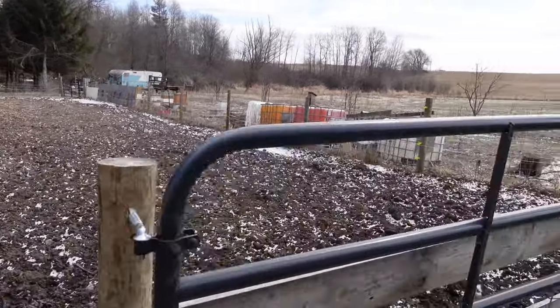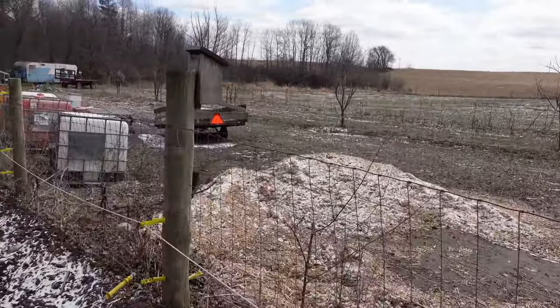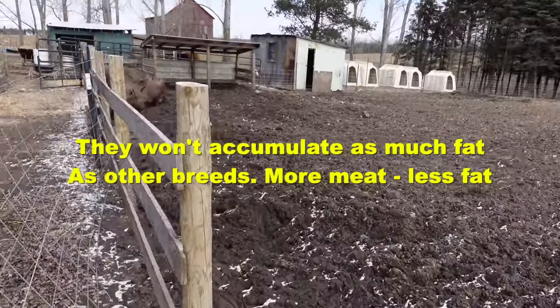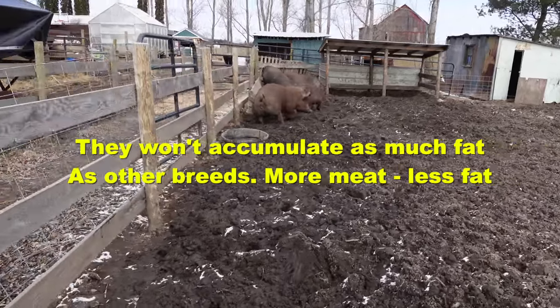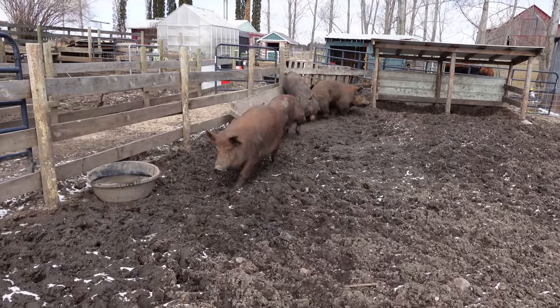So if you want more bacon out of a Tamworth, really the best thing to do would be to raise them out longer. I would go out to even a year before processing them, because they do remain lean.